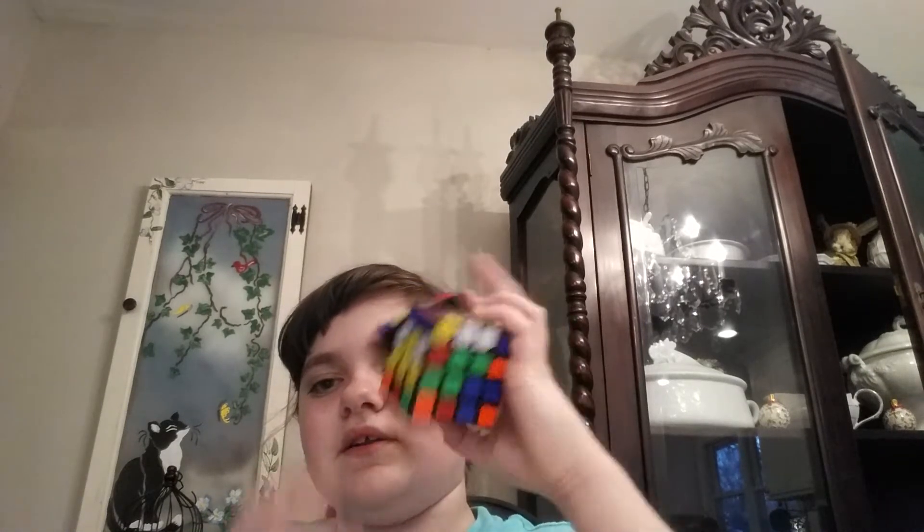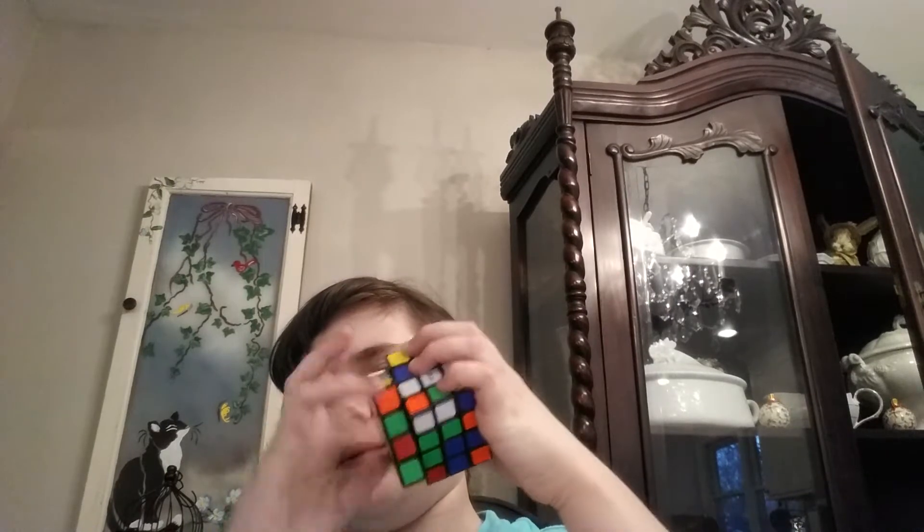Next up I have my 4 by 4 Rubik's Cube. It's very impossible to solve, and it's a little bit stiffer than the 3 by 3, so I give it an 8 out of 10 too.